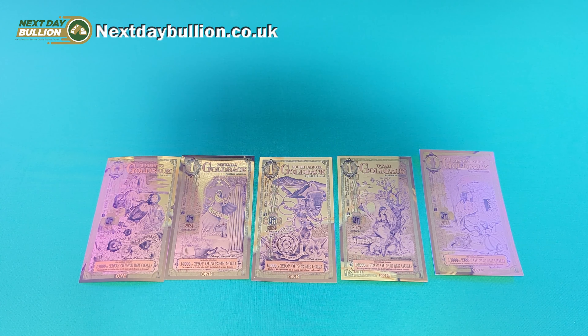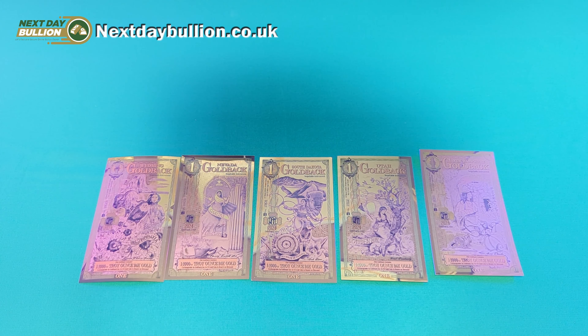So why not head over to the Next Day Bullion website today and secure your own set of fine gold banknotes, which are not only beautiful but practical too? As I said, if you were ever to travel to any of the issuing states, you really can spend these as legal tender. I think it's something we really need to have introduced over here in the UK — I'm very jealous of people in the United States who get to use such cool money.